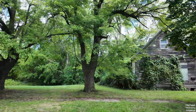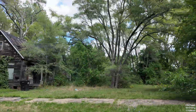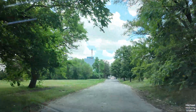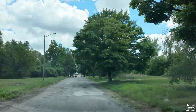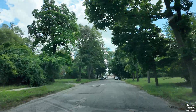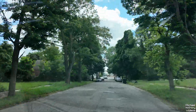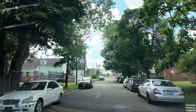Looks like we have occupancy there — one house. Actually it looks like an empty house, most likely. So much land here. Alright, I'm getting off topic, so let's go back to Fort Street.